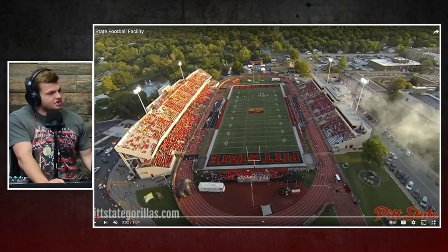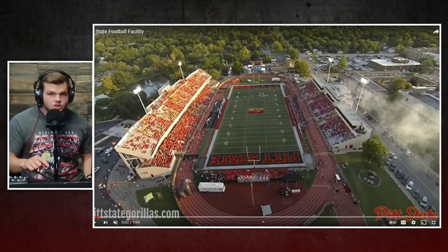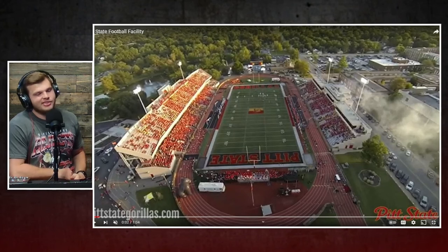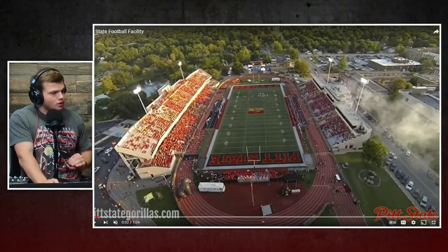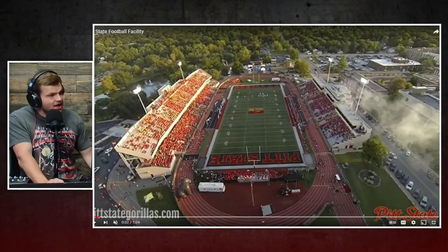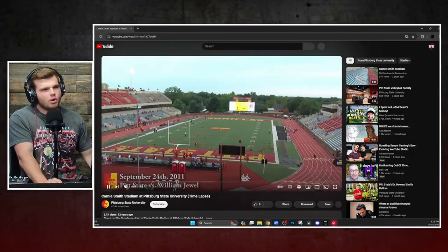This is a team — Pittsburgh State — once again for those of you who are not familiar, this is the winningest team in Division II football history. Over 725 wins, and in their 113 or 115 years, they're averaging almost seven wins a season. Anyone who knows college football knows how freaking ridiculous that is to average almost seven wins a season as a top-caliber Division II or just an NCAA football team in general.